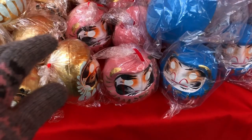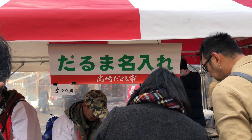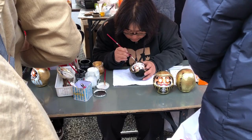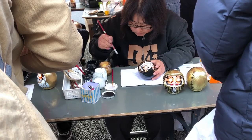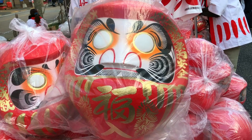I also found this super cute pink one. There's also a station where you can get your name engraved on it, if you like. Another very large Daruma doll, and I put my hand on the eye for scale.